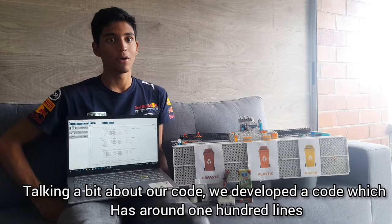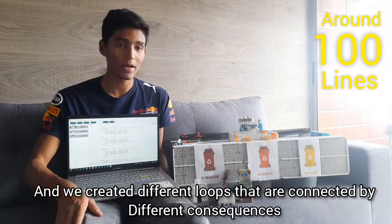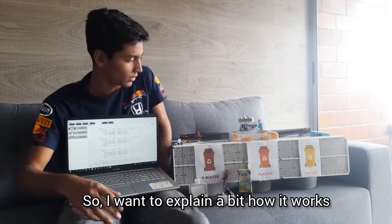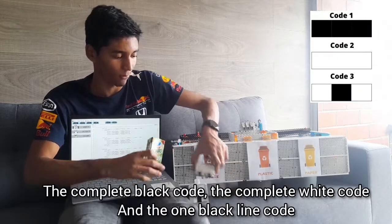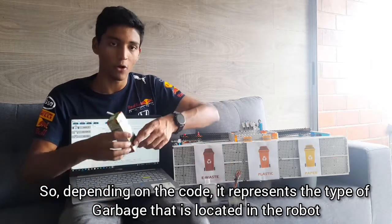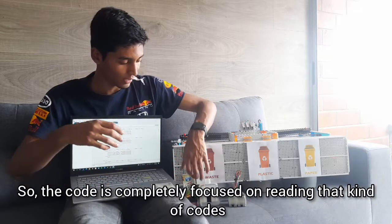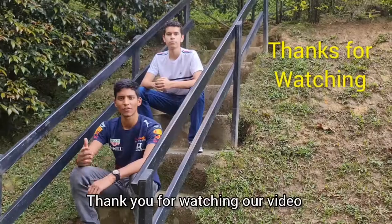Talking a bit about our code, we developed a program with around 100 lines and created different loops connected by different kinds of conditions. We have three different IR sensors and three different types of codes: the complete black code, the complete white code, and the one black line code. Depending on the code detected, it represents the type of garbage located in the robot, and the code is entirely focused on reading that kind of code. Thank you for watching our video.